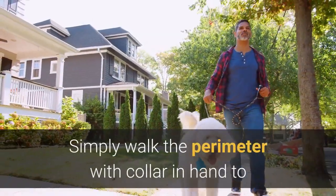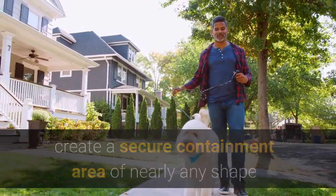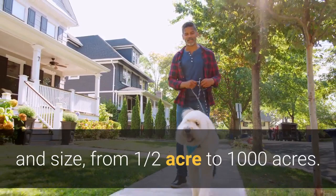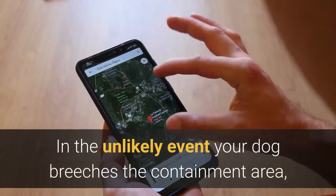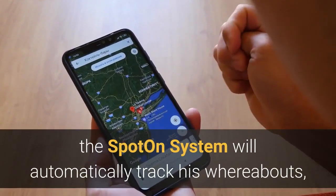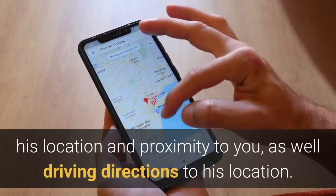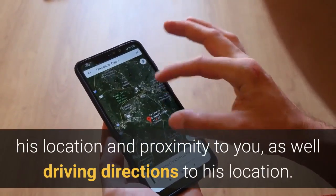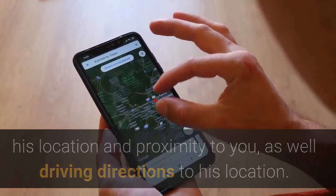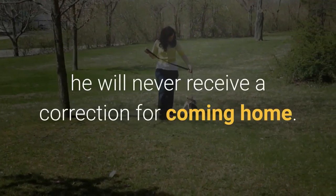Simply walk the perimeter with collar in hand to create a secure containment area of nearly any shape and size, from one half acre to 1,000 acres. In the unlikely event your dog breaches the containment area, the Spot On system will automatically track his whereabouts, providing you with updates every six seconds, his location and proximity to you, and driving directions to his location. If it's a quick slip and he comes right back, he will never receive a correction for coming home.